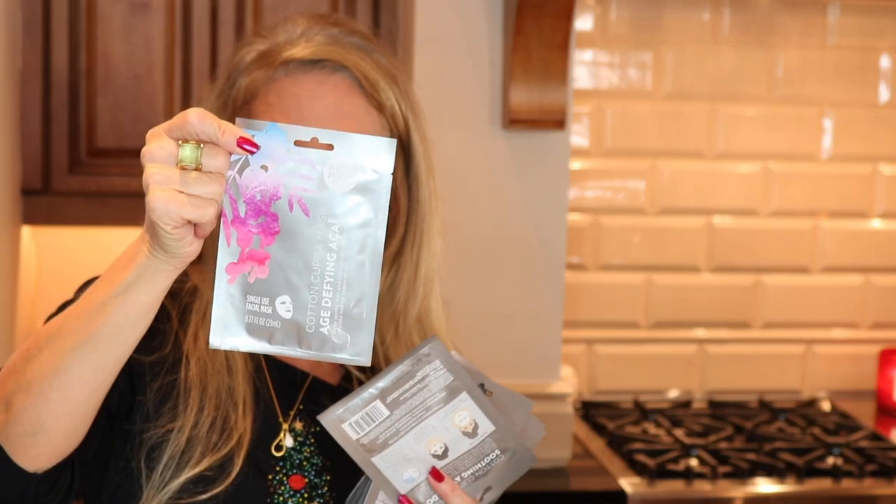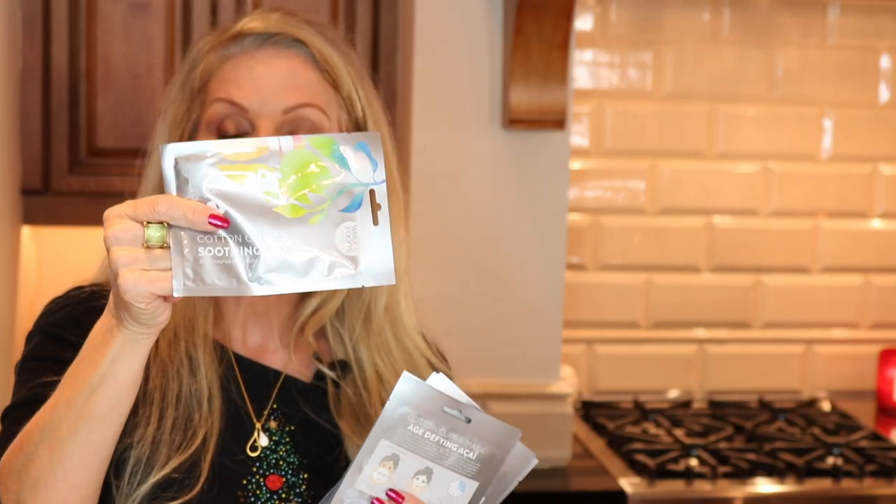I really really like these sheet masks — I get them from Whole Foods. I bought two of my favorite types: the age-defying Asahi mask and the soothing avocado mask. So you will each get one of each of those — two masks per person in your box.